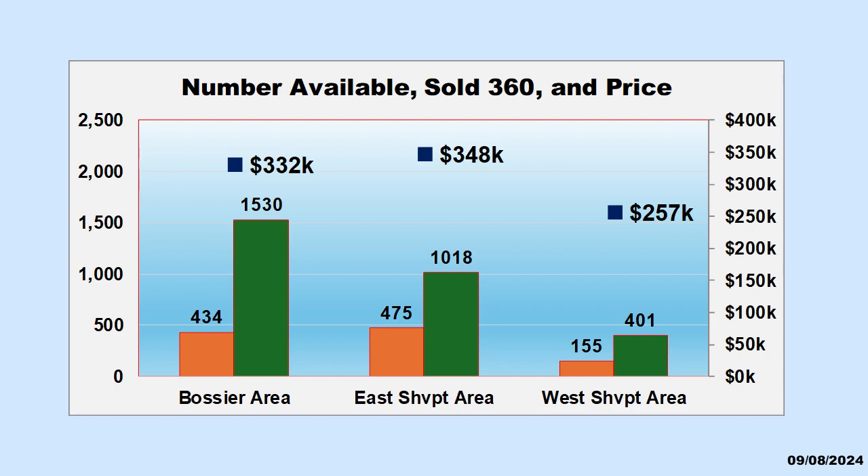This is a picture of the three areas with potential bargains: the Bossier area, East Shreveport area, and West Shreveport area.